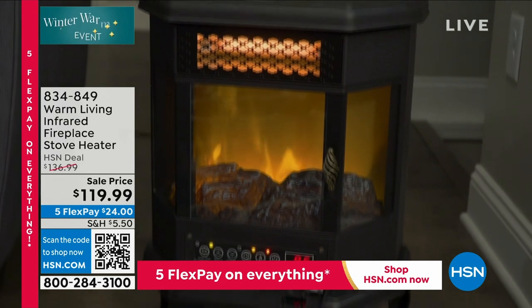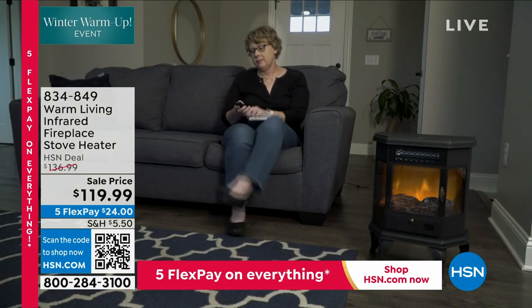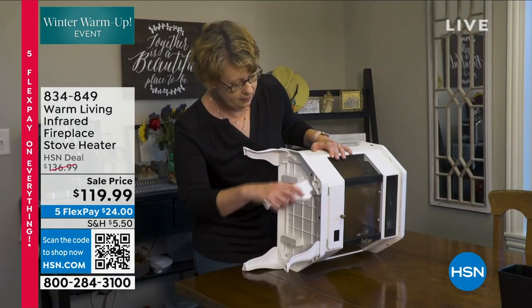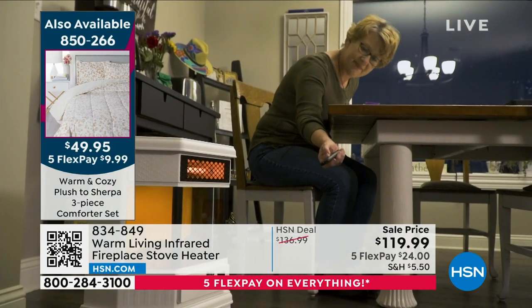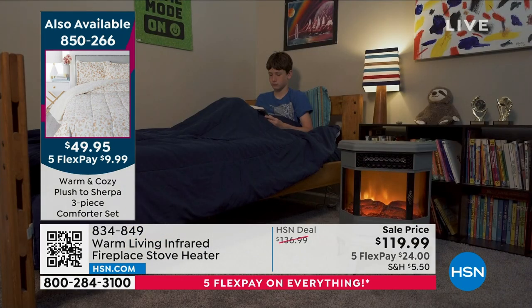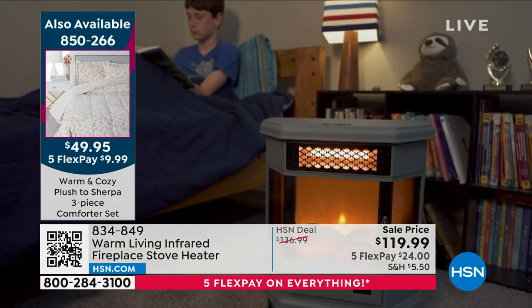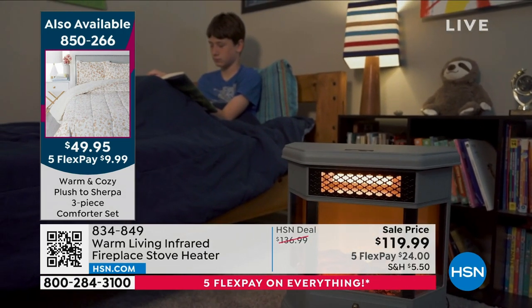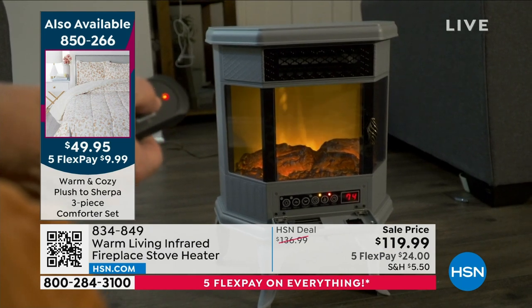It does not dry out the air the way oil, gas, or electric forced air does — that's the beauty of infrared heating technology. And it has what I think are the two most important safety features: if for any reason it overheats, it shuts itself off. If it's going to tip over — maybe the dog ran through or little ones are in the room — before it hits the ground, whether forward, backward, left, or right, it has a pendulum shutoff switch that shuts it off before it hits the ground.